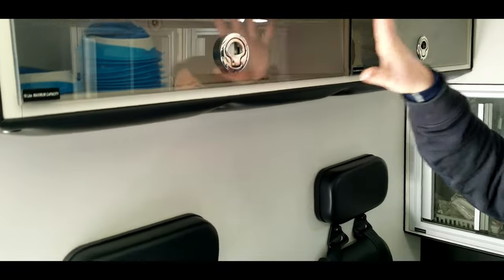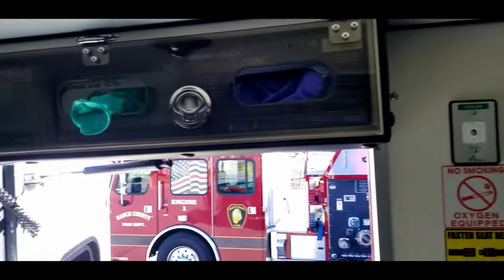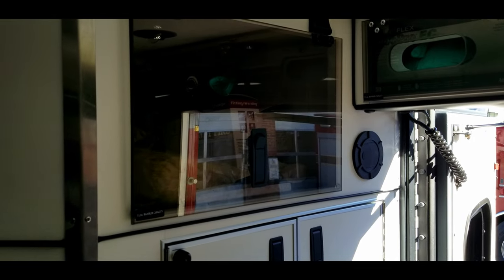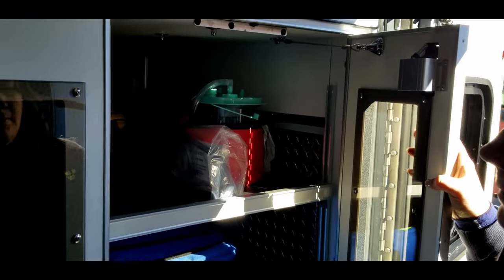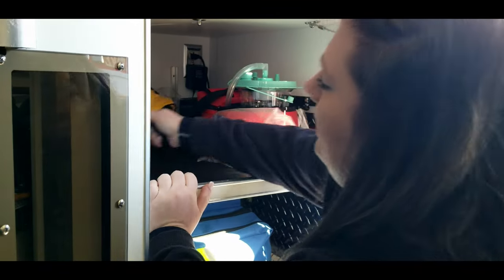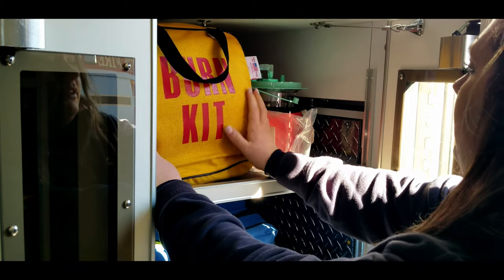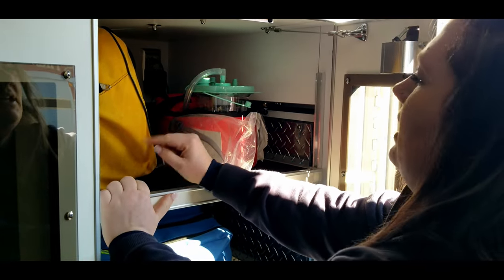This cabinet up here is just extra storage for masks and emesis bags. And then that cabinet behind is full of PPE and protective gear for us when we go on scene. And then in this cabinet — which you can also access from the outside — this has our burn kit for patients who have significant or minor burns. It has our lactated ringers in it.